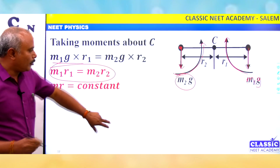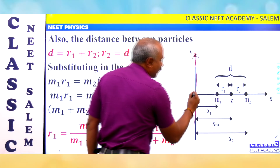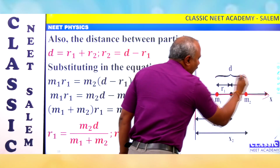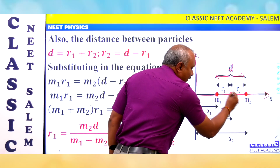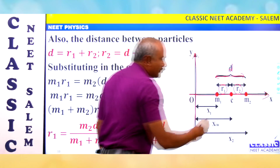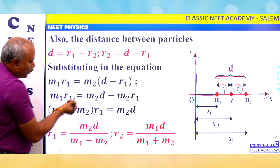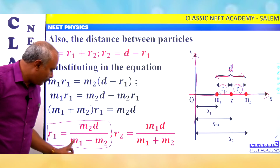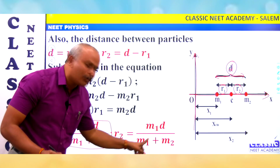Using a coordinate system with two masses M1 and M2 separated by distance D, we can find the center of mass. The distance from M1 is R1 and from M2 is R2. The formula is: M1 R1 equals M2 R2. Therefore, R1 equals M2 D divided by (M1 plus M2), and R2 equals M1 D divided by (M1 plus M2).